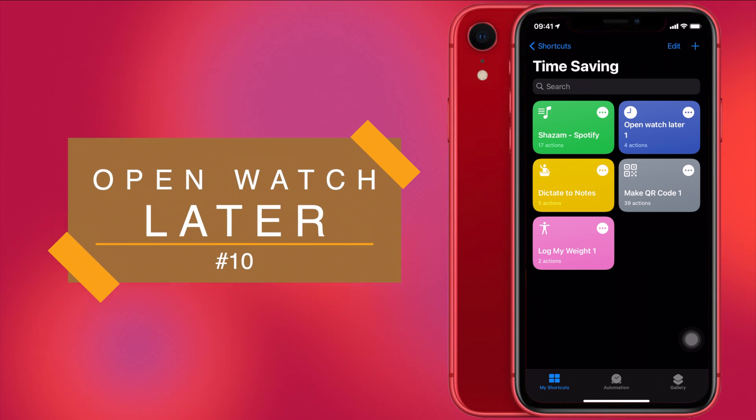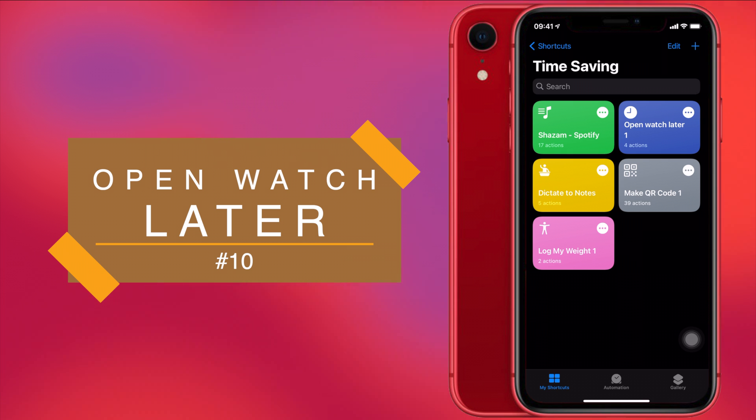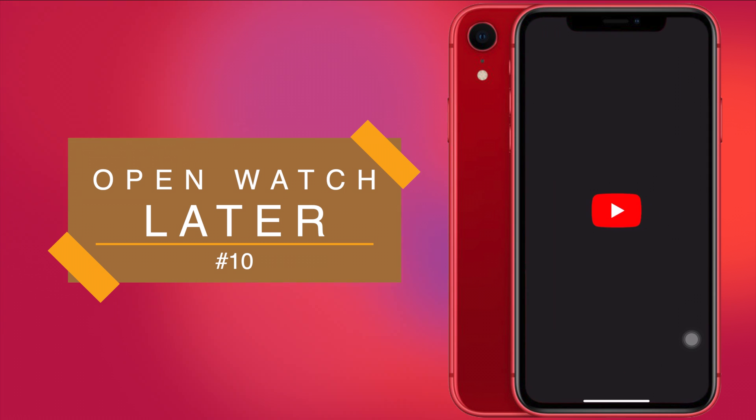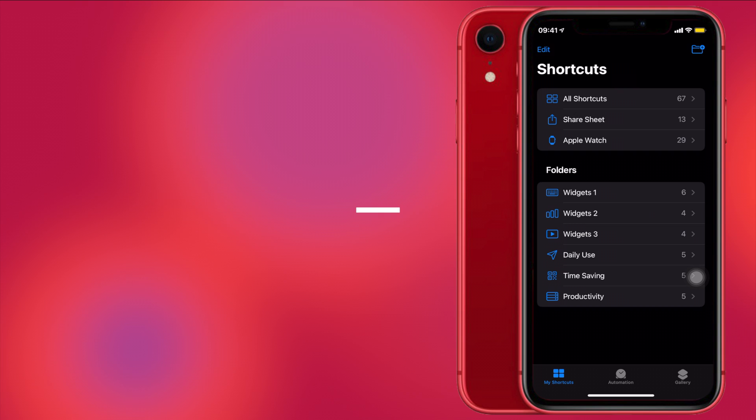Next up is Open Watch Later. This is my personal favorite and it does a pretty sweet job. Just run this shortcut and it will take you directly to the Watch Later page on your YouTube app. If you've saved videos to watch later — whether on your phone or your laptop — you can run the shortcut very conveniently and it will take you directly to that Watch Later page on YouTube.